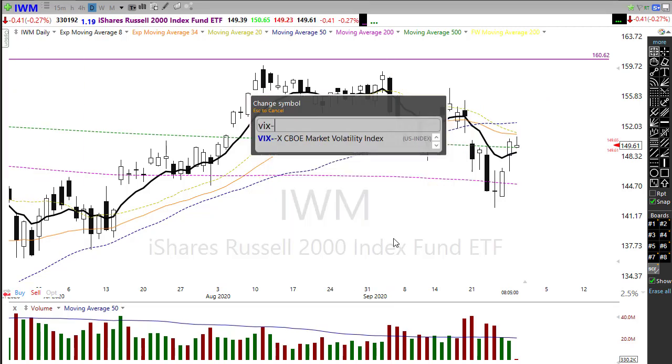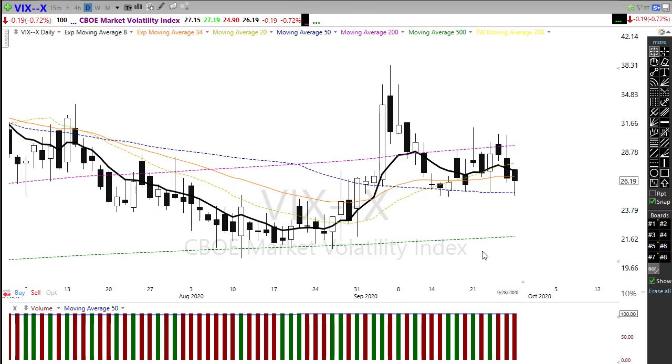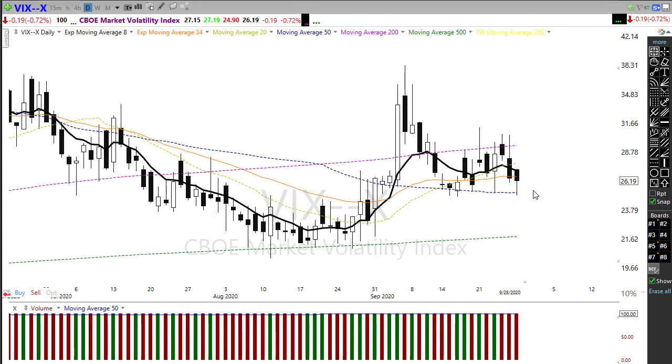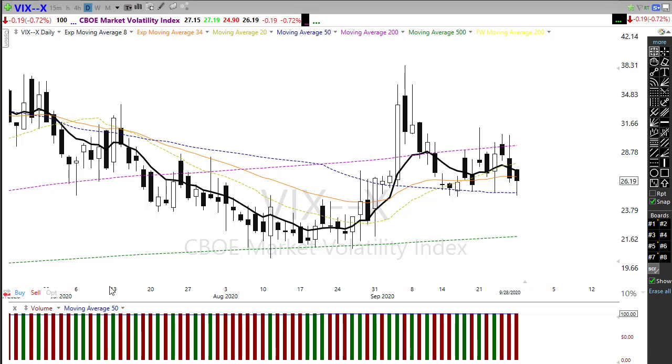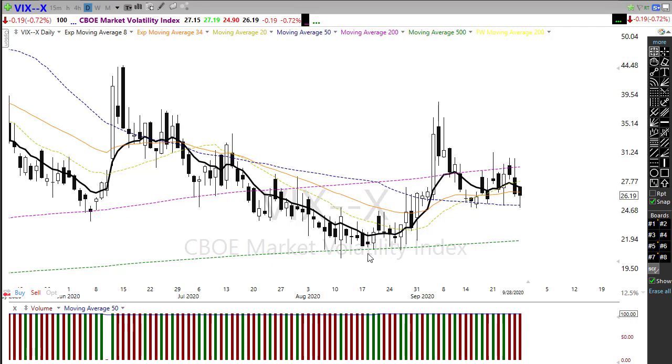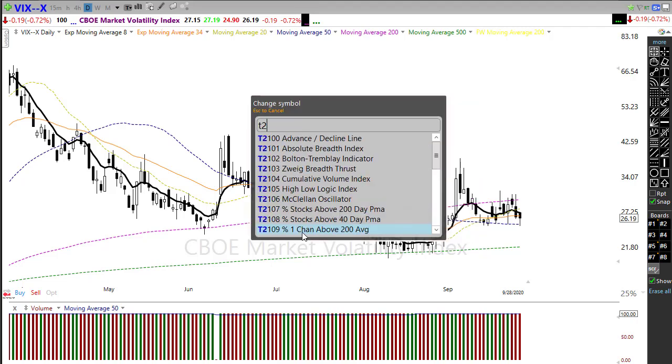The VIX just continues to be perplexing. We had a 500-plus point move in the Dow yesterday and the VIX pulled back like nothing was happening — pulled back, held the 50-day moving average, and ended up rallying off of that by end of day. Holding above a 26 handle while we're trying to push out to new highs in the market just doesn't make any sense to me, so watch that closely.